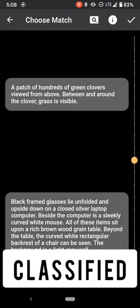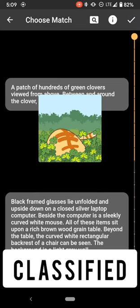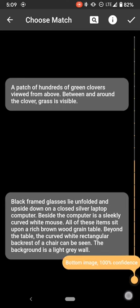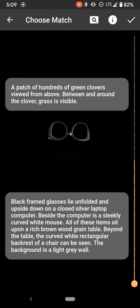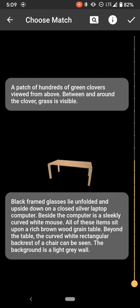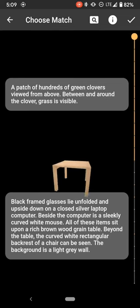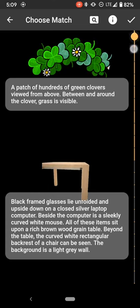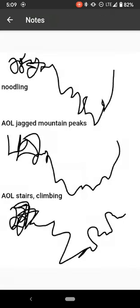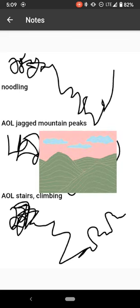We'll see what the options are. The top choice is a patch of hundreds of green clovers viewed from above, with grass visible between and around the clover. The far bottom option is black framed glasses, upside down on a silver laptop with a sleekly curved white mouse on a rich brown wood grain table. I'm going to go with the patch of hundreds of green clovers. I didn't feel great target connection, so I'm just going to go down to 30% with my impressions of jagged mountain peaks or climbing, or these sort of repetitive shapes at the bottom.